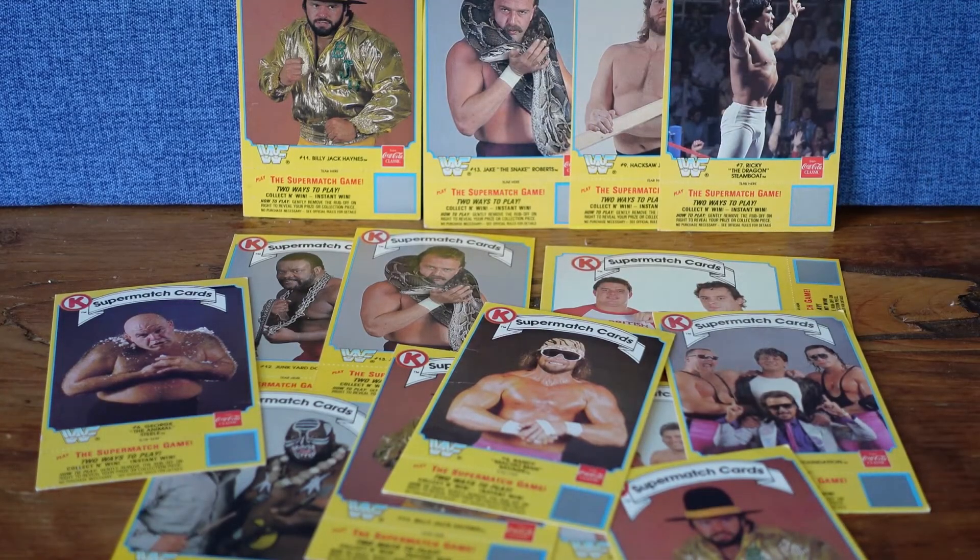So that does it — that's the collection, those are the ones that I purchased. I don't have any of the Hogans or Andres or anything like that, but wanted to see the cards and get them in my hands and take a look at them. That is a nice Hart Foundation and a nice Macho Man — early versions of those cards.